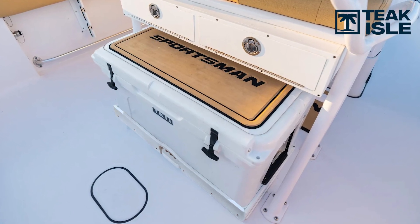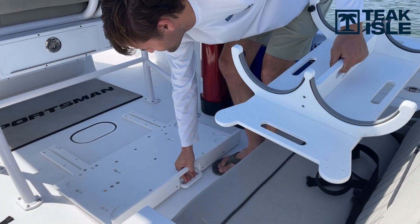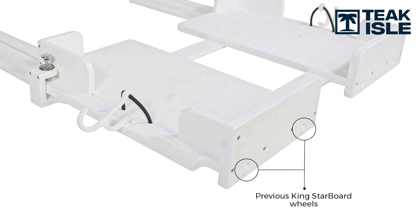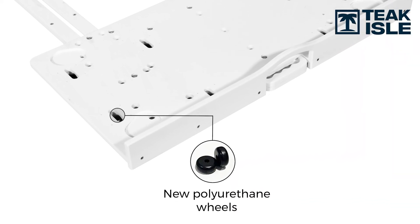With this new cooler slide, the handle is now right in the center. When you pull it, it disengages — you pull it from the middle and it locks out. When you want to push it back in, you pull the handle again, push it back in, and it locks in. Super easy to use. When you release that handle and pull it out, it rolls just beautifully.